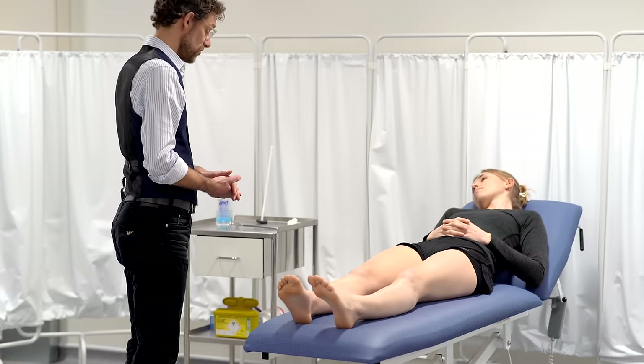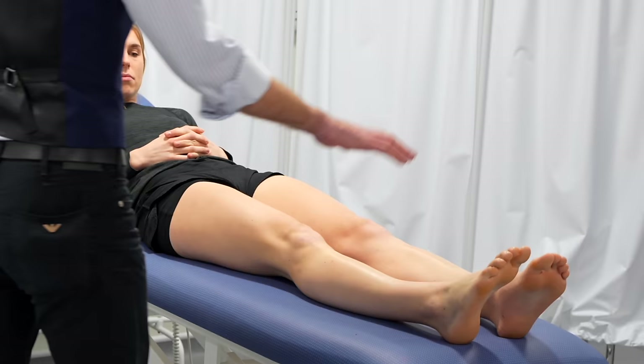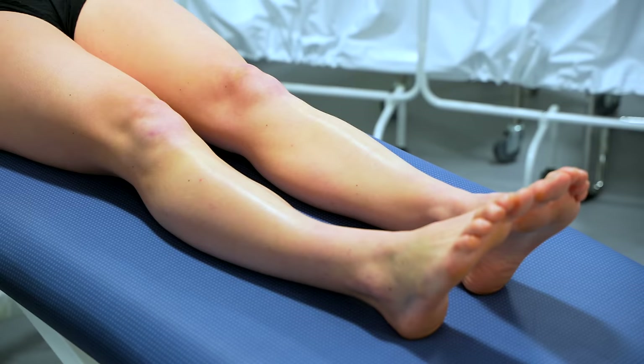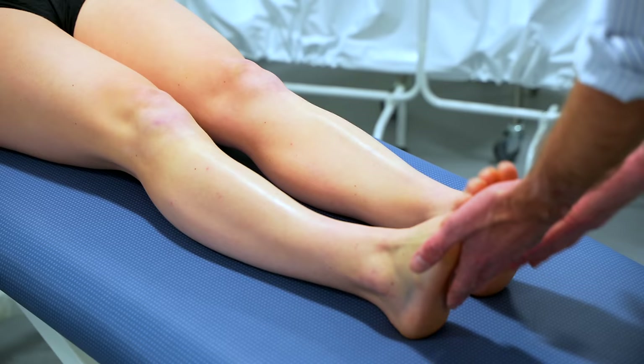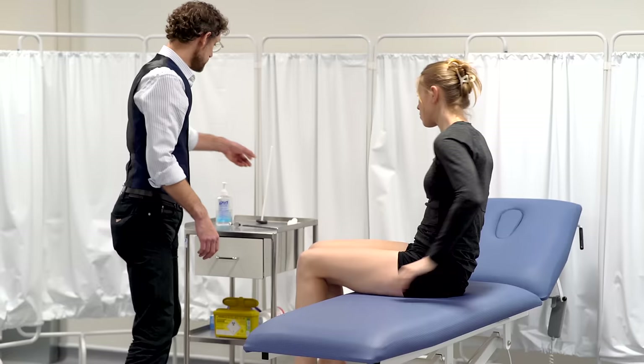So we've done our appearance, tone, power, and sensation. We're going to do coordination now. If you could take this heel, bring it up to your knee and then back to touch your big toe. Superb, so we've got good coordination there. We'll do the same again on this side — starting with the heel, all the way to your knee, and then back around. Now I'm going to put my hands underneath your feet and I just want you to tap against them. Super, we've got good coordination there.